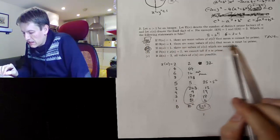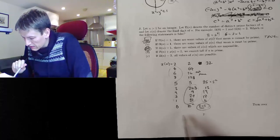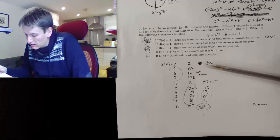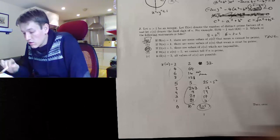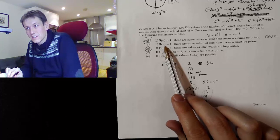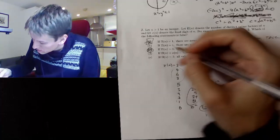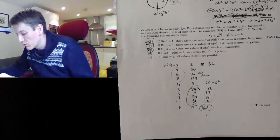Statement B asks: are there some values of χ(n) that mean n must be prime? Well, no. We had cases of impossibility, cases where n must be not prime, and cases where it could be prime or not prime — but there was no last digit you could tell me, given π(n)=1, from which I could deduce that n is definitely prime. So statement B is false, and we've solved the question.